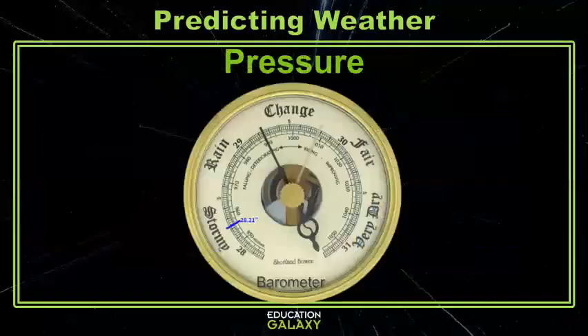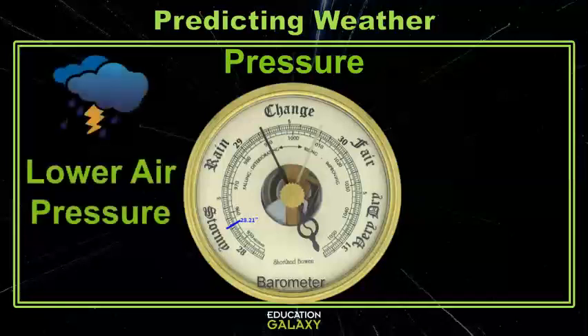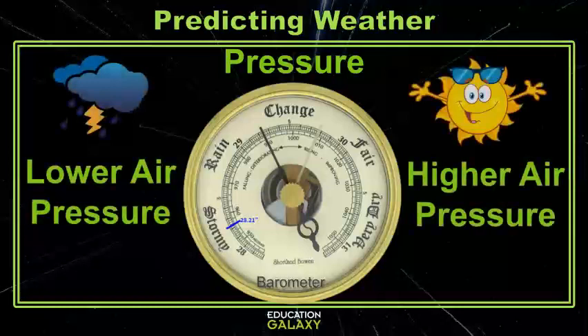Air pressure affects a lot of weather conditions. Barometers read air pressure and often indicate the weather that is most likely based on the pressure. Air pressure is measured in inches of mercury. Low pressure tells us that storms are likely, while high pressure indicates drier conditions.